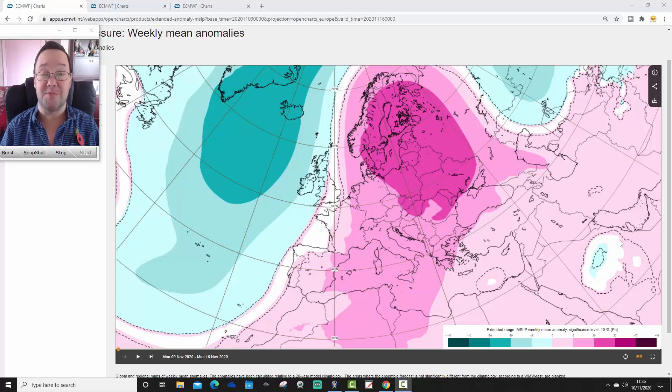Hello everyone, thanks for tuning in to today's first video. We're going to have a look at the webinar — the next 30 days for the UK and for Europe as well. Today's first video, as always on Tuesday, we do our month ahead, 30-day look ahead. I shall get on with that for you very shortly.